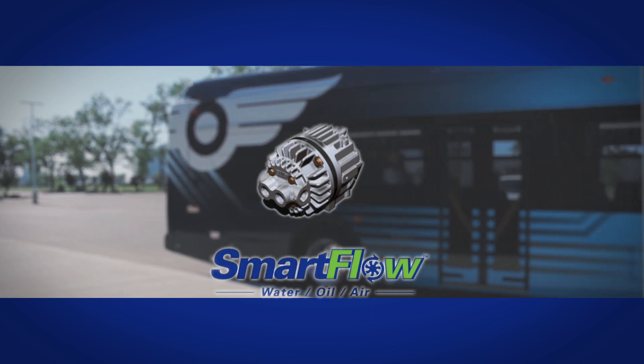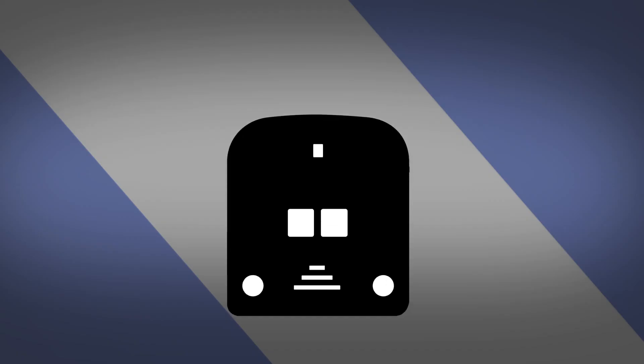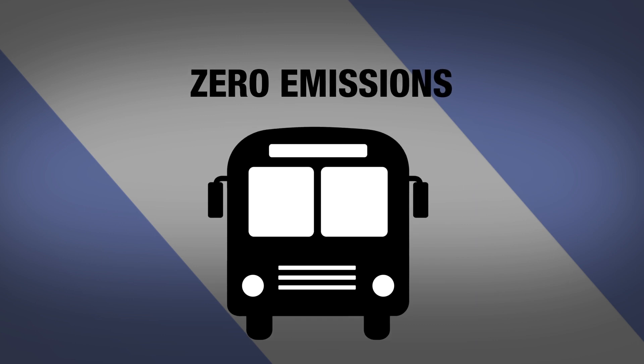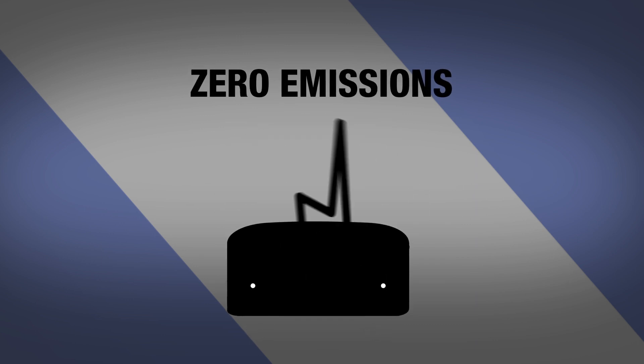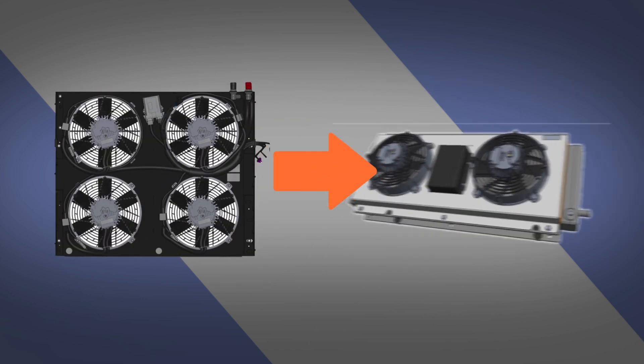These technological breakthroughs for the transit industry are in line with the ultimate goal of developing a zero-emission bus through the use of long-life batteries and fuel cells. EMP has continued its mission with the development of a cooling system to effectively manage the thermal environment of these new technologies.